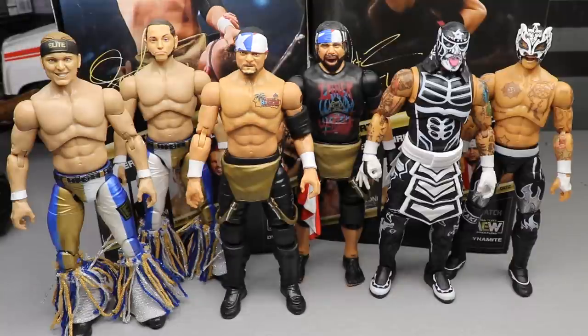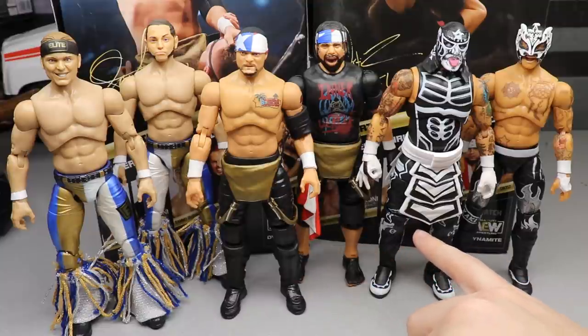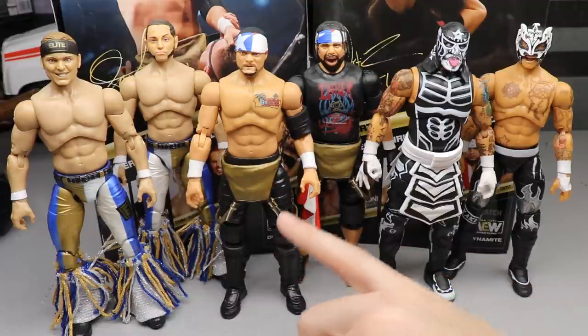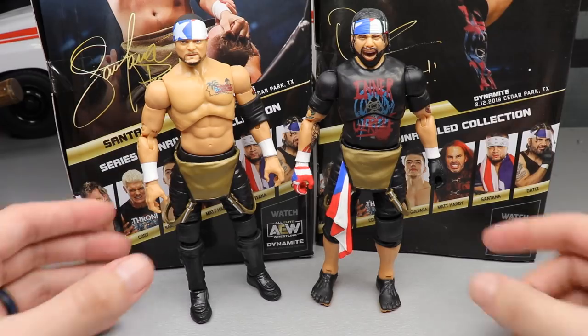For your AEW Unrivaled tag team comparison, here is Proud and Powerful next to the Young Bucks and the Lucha Brothers. I was actually wrong about their legs — these legs are brand new, not the same legs that came on Pentagon. They have more wrinkles and are not as wide. They are similar, but they are a new sculpt.